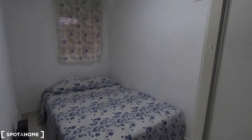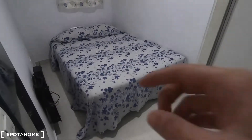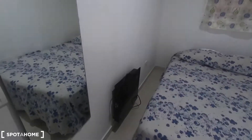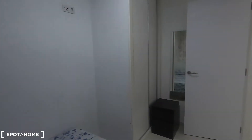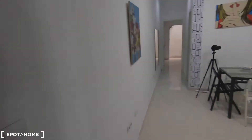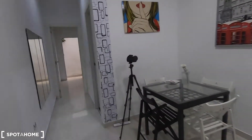Right here you have bedroom number one with a very simple decoration — just your double bed and the heating unit. This window looks out to the interior patio that I showed you at the beginning, and here on the corner there is a built-in wardrobe.